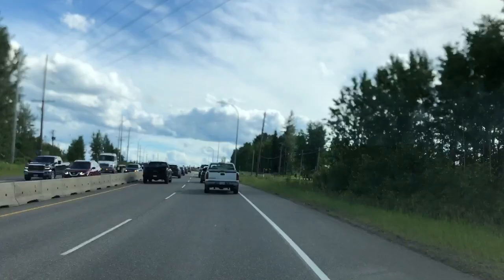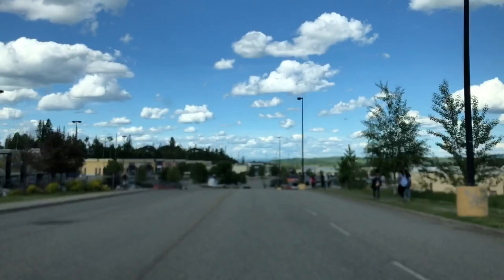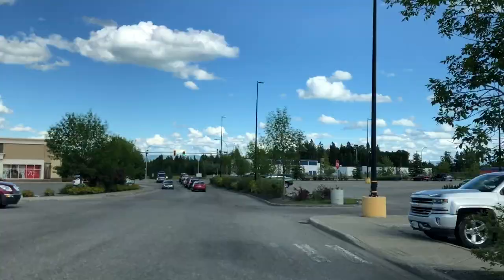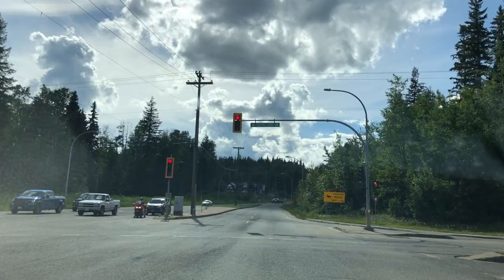We've basically done a big loop around the city and we're coming back around towards another shopping area that is two kilometers from University Heights. There's a Walmart, a Canadian Tire, and a Starbucks. And here we are back on the road, about to drive back into the neighborhood we started out in — we literally did a big loop.